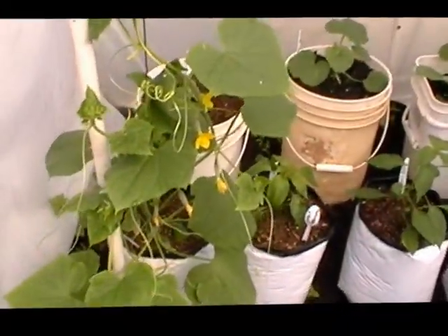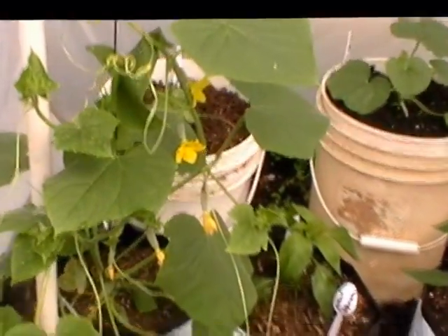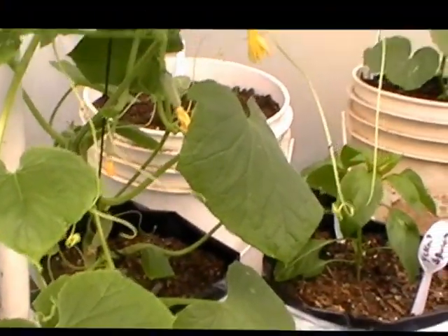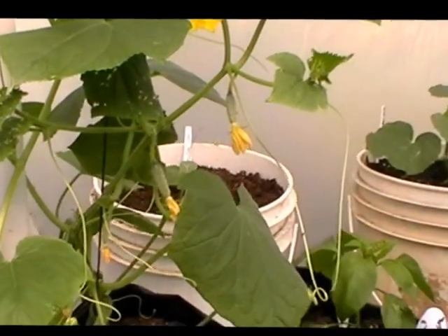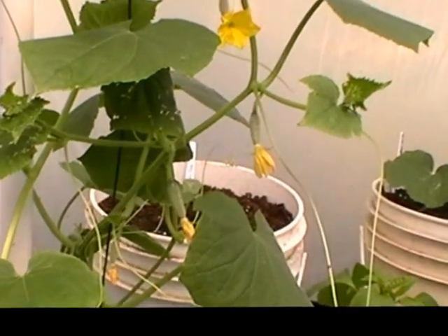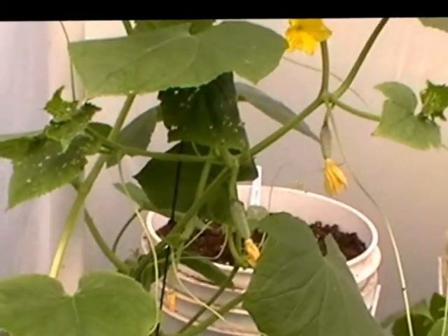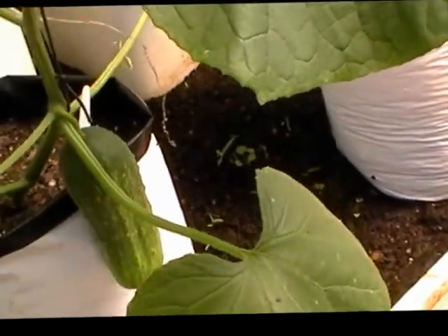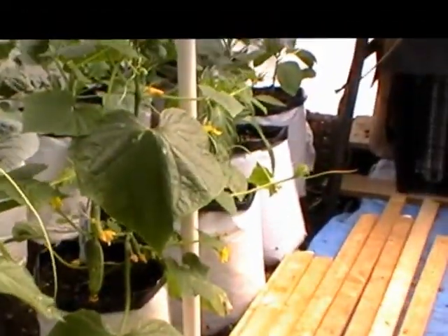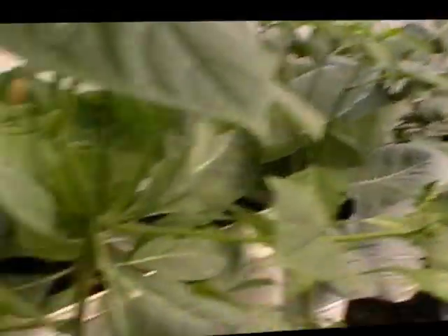Here's the greenhouse. First thing we see is lots of cucumbers. These are Market Moors. I'm going to see what we've got on this plant because I have not pollinated this plant at all. If it's been pollinated, it's been pollinated by flies or whatever little critters we may have in here. This one on the other hand I have pollinated, but I don't think I need to even pollinate these things — I think they're doing it all by themselves.